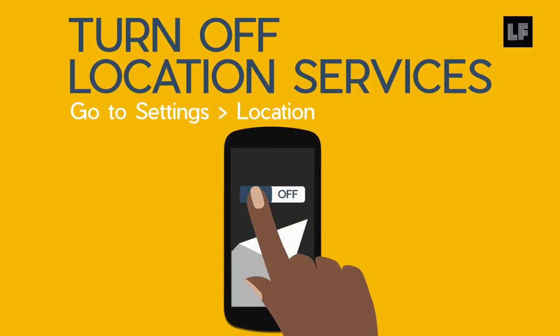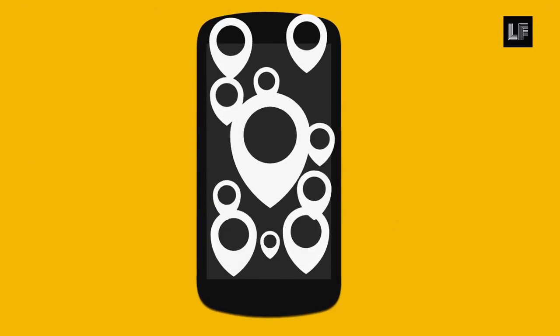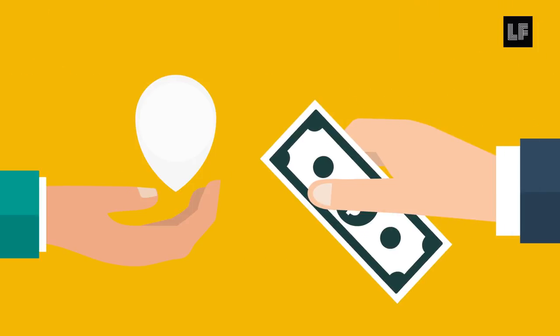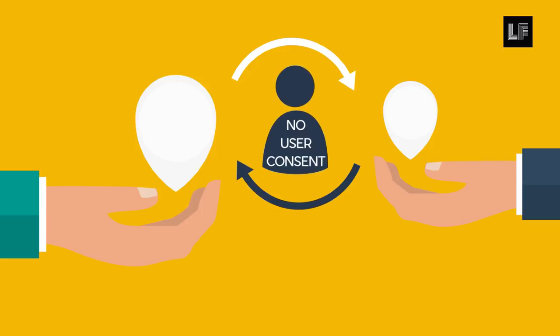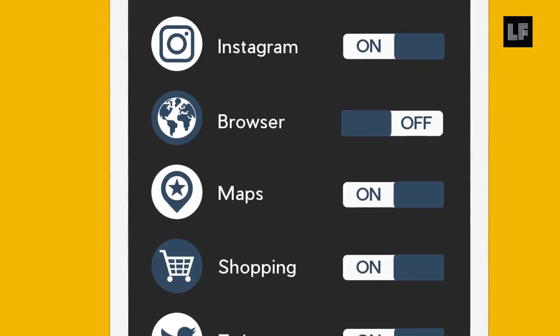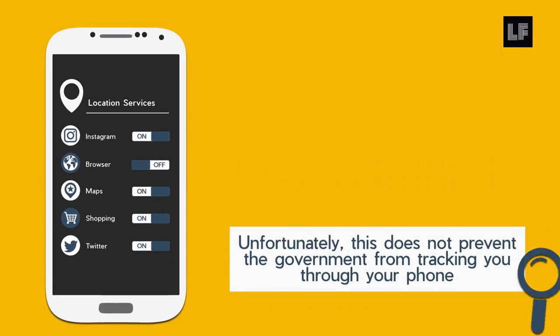Make sure you turn off location services. Much of the location data collected on our phone is unnecessary, and many corporations use, sell, and swap this data without our consent. Scroll through the applications in your location services and choose which apps you want to track data and which you don't.